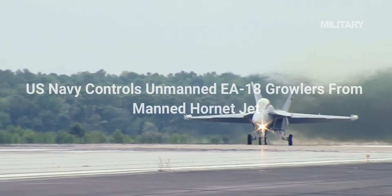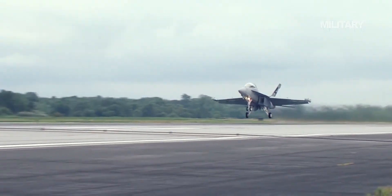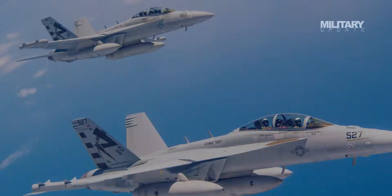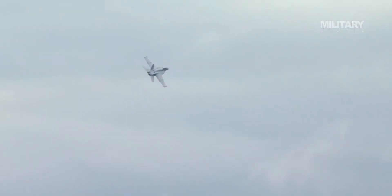U.S. Navy Controls Unmanned EA-18 Growlers from Manned Hornet Jet. In a test at a Maryland Naval Air Station, a U.S. Navy pilot was able to control two unmanned EA-18 Growlers from a third jet — a new leap for drone technology.